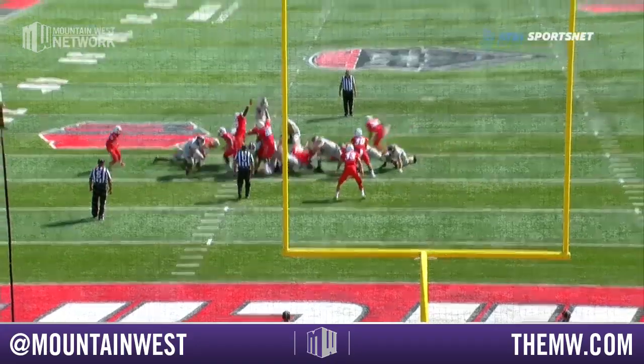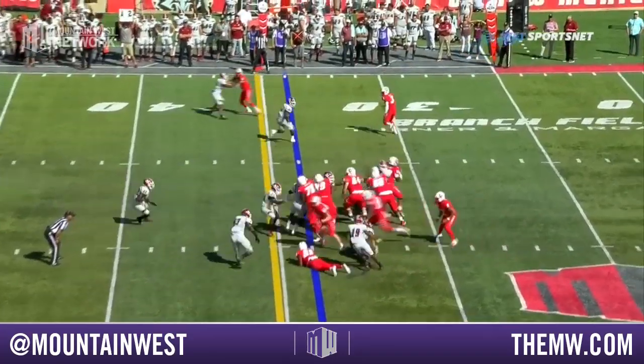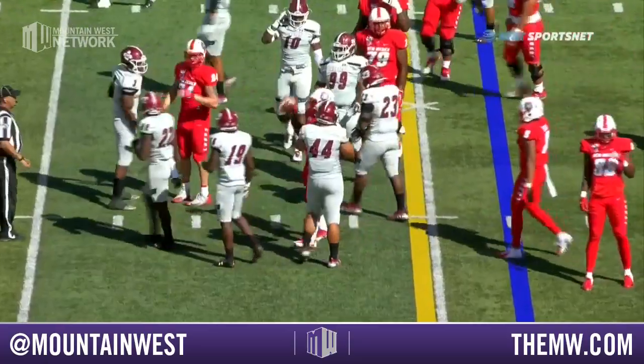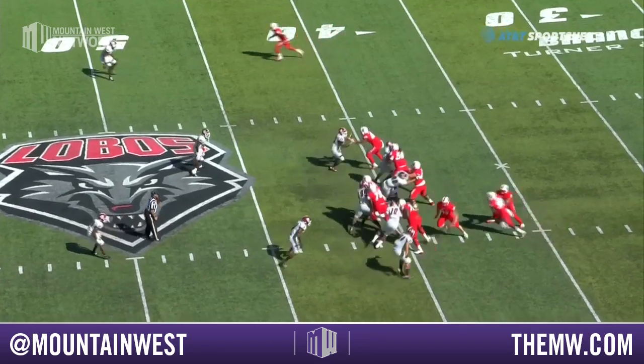Brown in for the field goal — six foot, 182 pounds, senior — on the right hash and able to drill it right through. Davis in the backfield gets hit hard, able to get a few yards — enough for the first down, most importantly moving the sticks.